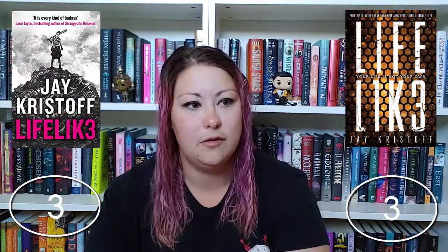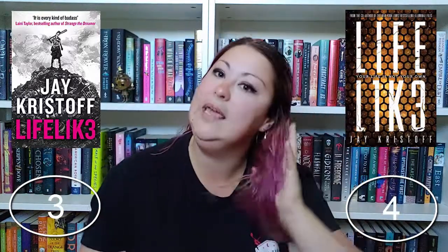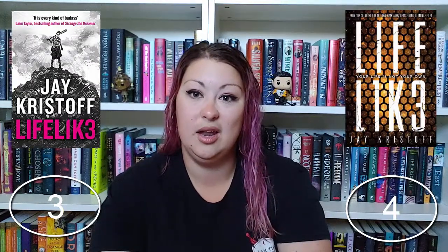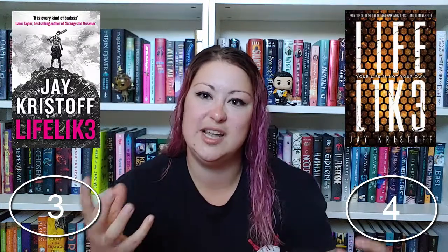I actually own the Lifelike trilogy — the US covers — which are very beautiful. I can also appreciate the UK covers, but my issue with why I'd give it to the US covers is that the covers, titles, and colors, when I have them on my bookshelf, very distinctly show they're part of a series. When I looked at the UK covers a few times I had to think: what's the difference other than the color? Is that maybe a different person on top of the hill? I love them both, but I feel like the sci-fi-ness and messed-up-ness of the book is better portrayed on the US version.